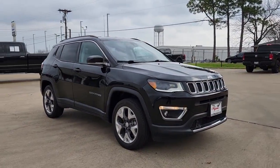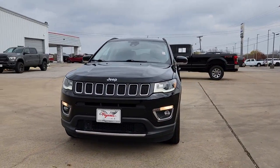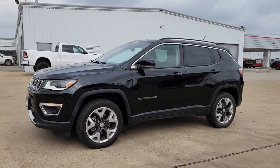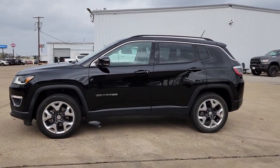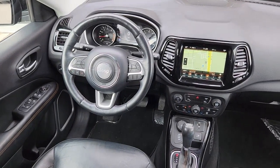The following are some of this vehicle's highlighted options: navigation system, keyless entry, satellite radio, power liftgate, lane keeping assist, fog lamps, backup camera, electronic stability control, power driver seat, alarm.